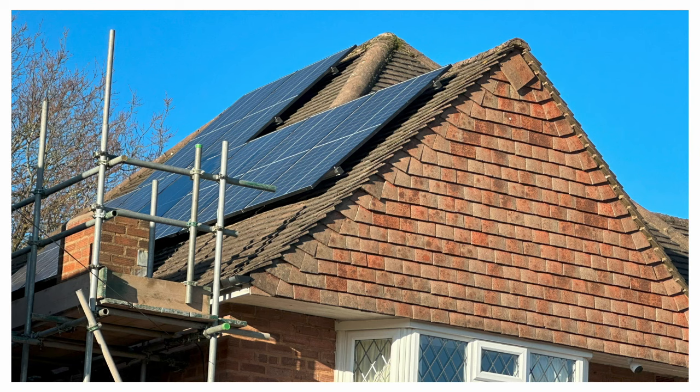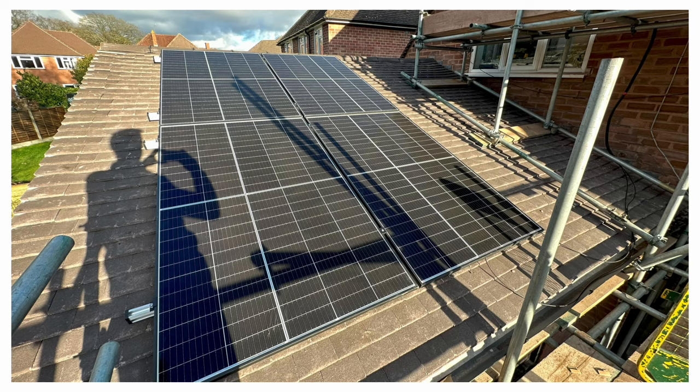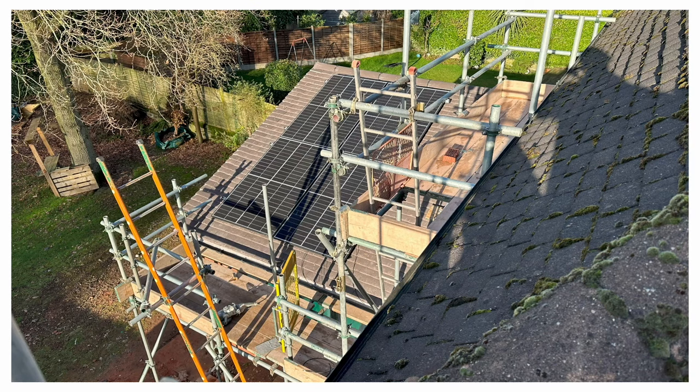Here's a view of the same array from the street. The second array was installed on the roof of the extension facing in the same direction — there's only four panels in this one, again 400 watts each. The house itself casts a shadow over these panels as the sun rises in the morning, so again the Tigo optimizers help to get the best performance out of them. I did ask about having more panels installed on the extension roof but the installer advised against it as the system would need to be redesigned. Here's a shot of that array from the scaffolding.